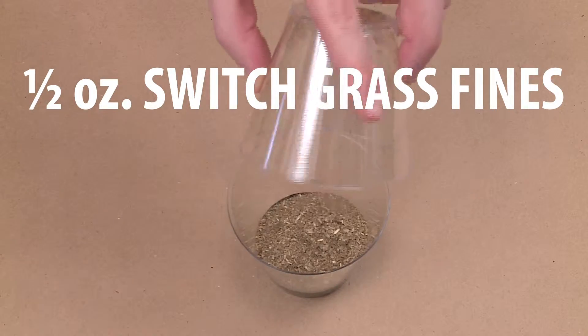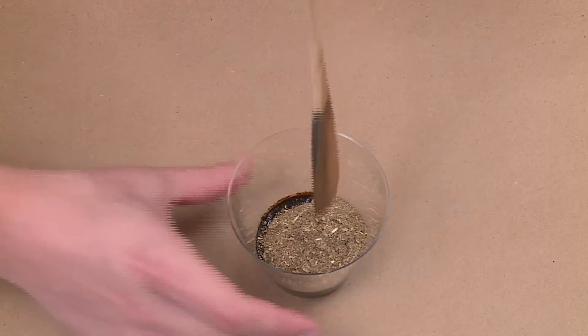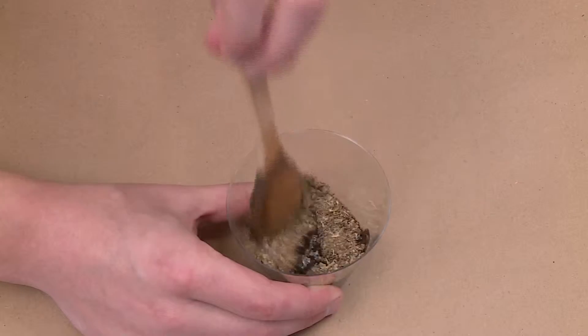Next is a switchgrass product that is similarly ineffective. It has a small fiber structure and offers minimal absorption value.